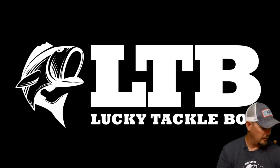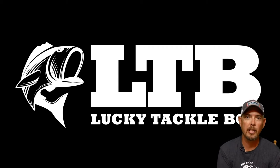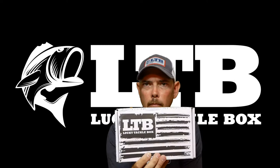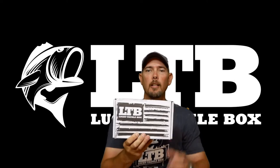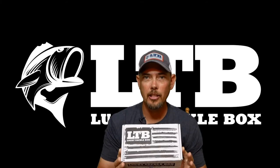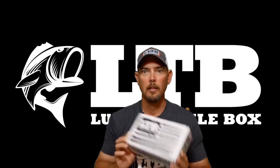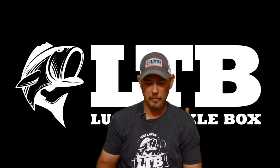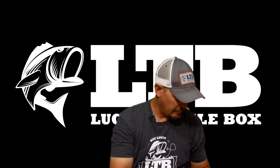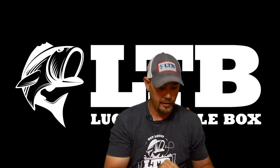With that out of the way, let's get into what's the most important thing about this video. It's pretty cool, ain't it? We got the Lucky Tackle Box August Edition XL Box. Let's get into this rascal. Something a little bit special about this box this month — I'll get to that here in just a second.